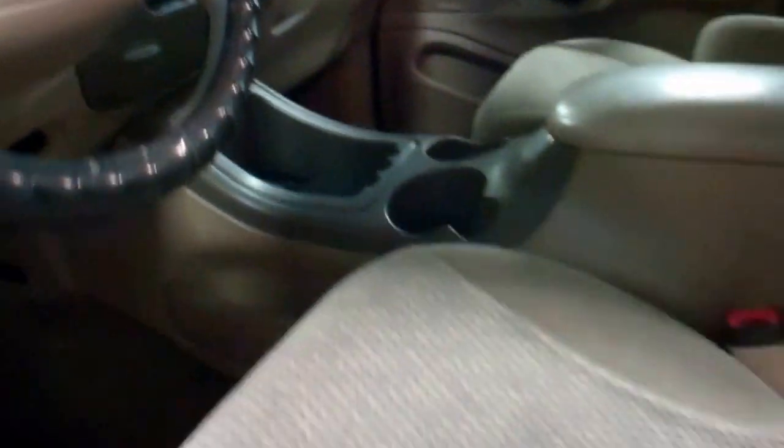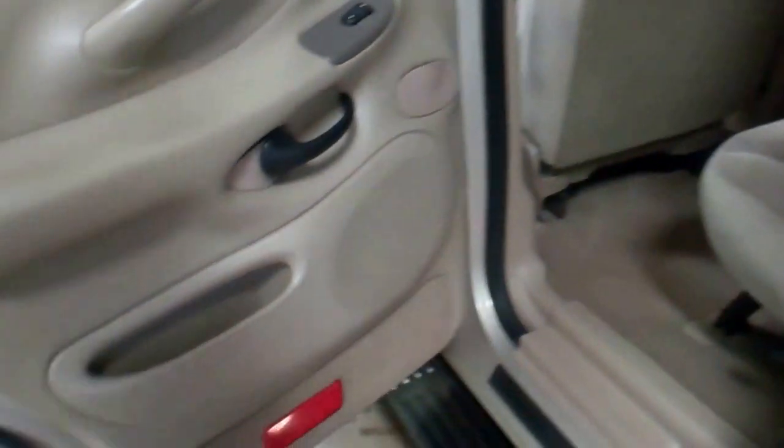Heat, air, power seats, minimal stains in the carpet and I don't think there are any stains in the seats. It didn't take a whole lot to get this one cleaned up. You got rear air, rear heat, third row just as clean as the other two.